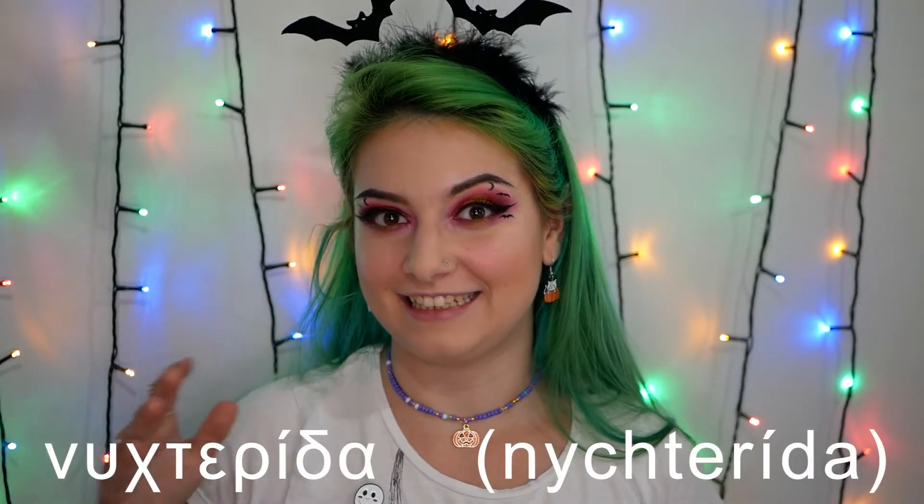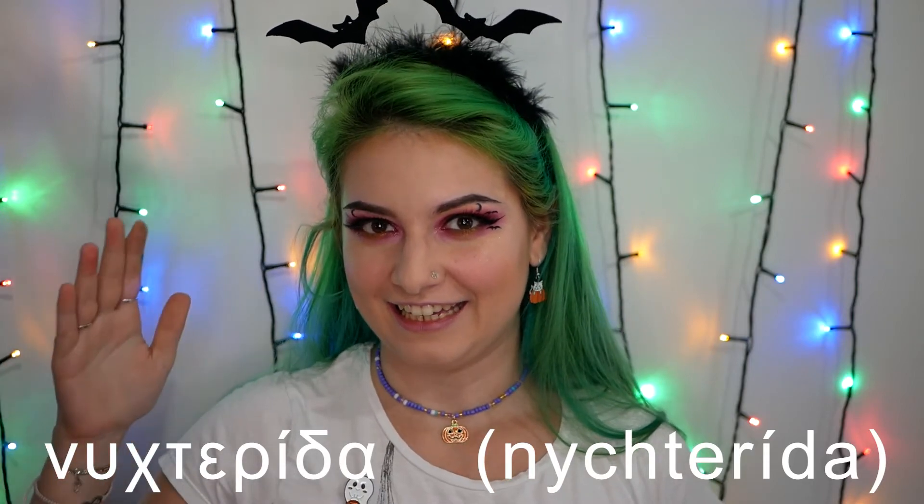I'm going to surprise you with the Greek word of the day even before finishing the makeup - just because I wanted something different. So today I will tell you the word for bat. In Greek we say NICHTERIDA. Can you say it with me? NICHTERIDA! As always, I will ask you to try to write a Halloween themed comment using the word NICHTERIDA. I'm waiting to see your creativity and the best comments will be featured in one of my next videos.